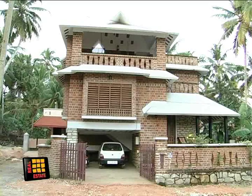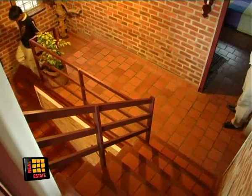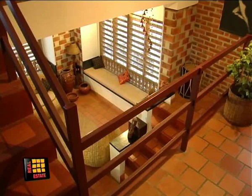A brick house on a hundred square meter plot in Thiruvananthapuram is an example of spacious aesthetic shelter for a small family. The house cost 9 lakh rupees. It's a single story structure from the outside, but inside there are several levels.